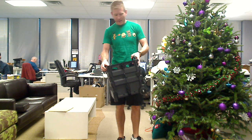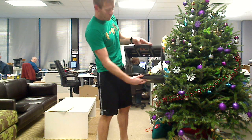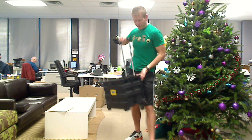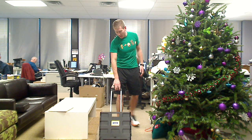Pop those open, pull this out, just like that. It has a little floor base right here that just pushes down. Pull this out and just like that you have yourself a rolling crate.